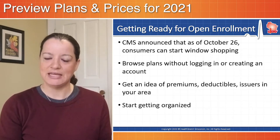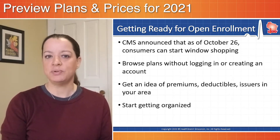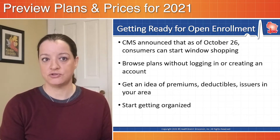The Centers for Medicare and Medicaid Services announced that window shopping — the ability to preview plans and prices — began October 26th and will be available until open enrollment starts on November 1st.